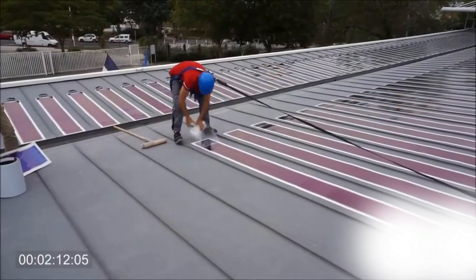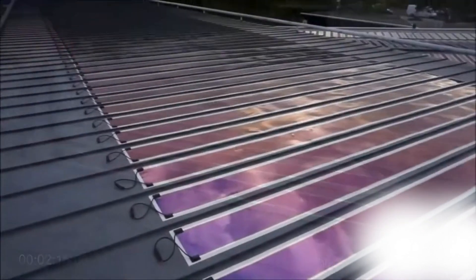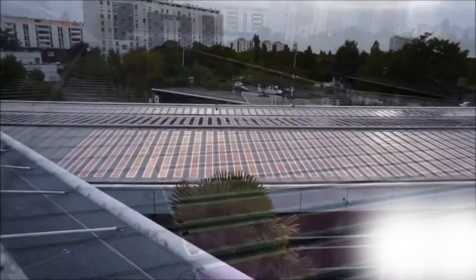Heliosol utilizes organic photovoltaics — OPV technology — where light is transformed into electricity via semi-conducting materials.